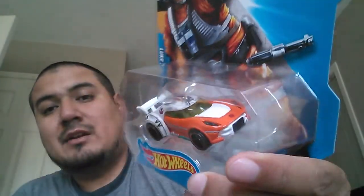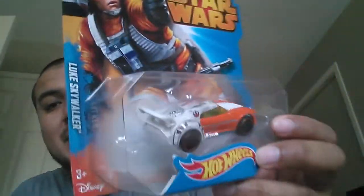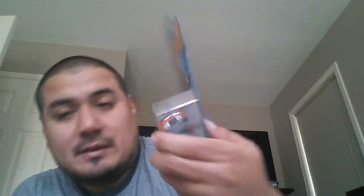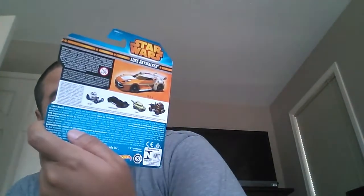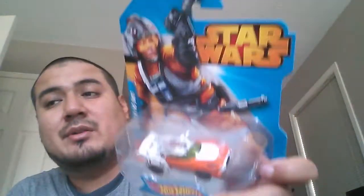I got the Luke Skywalker — another cool casting. You can't really pick up the detail here, but it's got like some marks on the roof, like battle damage on it, so pretty cool.